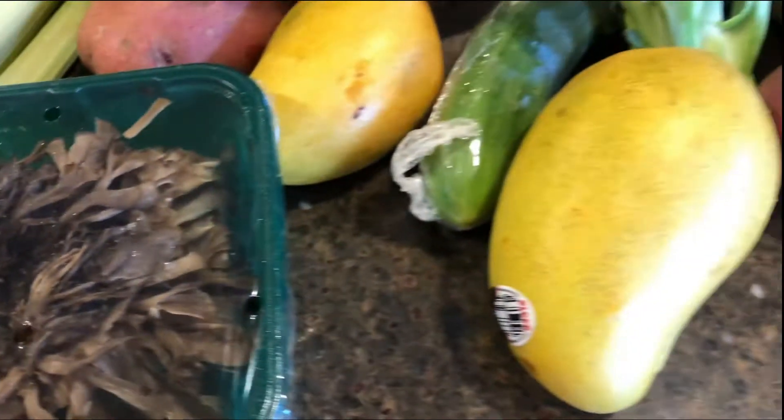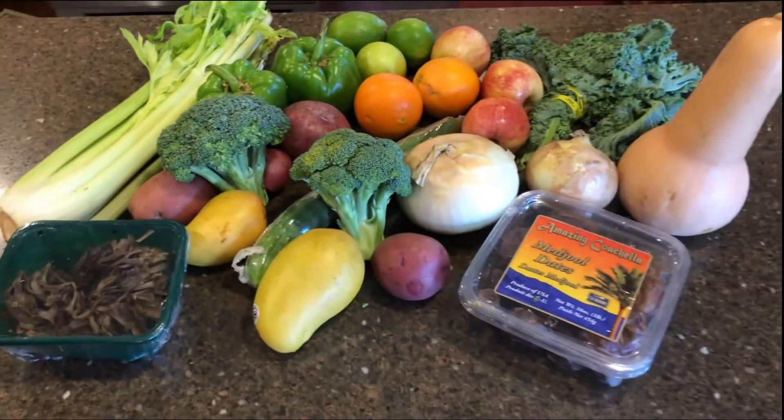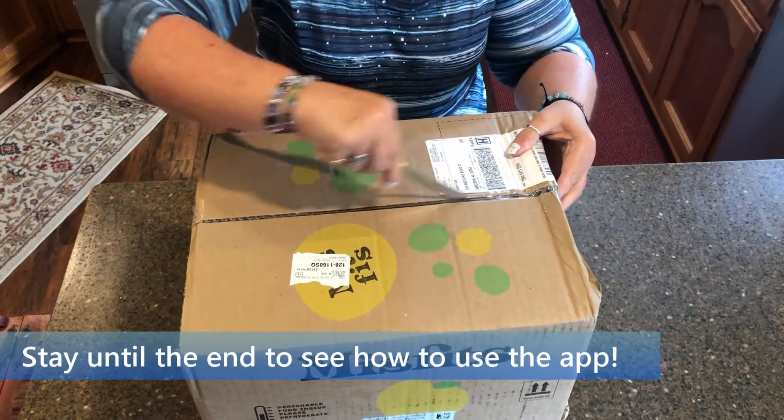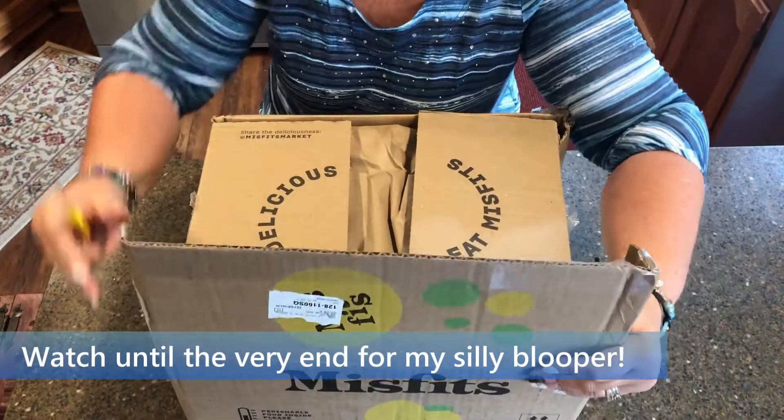I'm going to unbox two months worth, compare prices, and show you how to order on the app. So let's get started! Stick around to the end to see how to order through the Misfits Market app. And watch until the very end for my silly blooper.